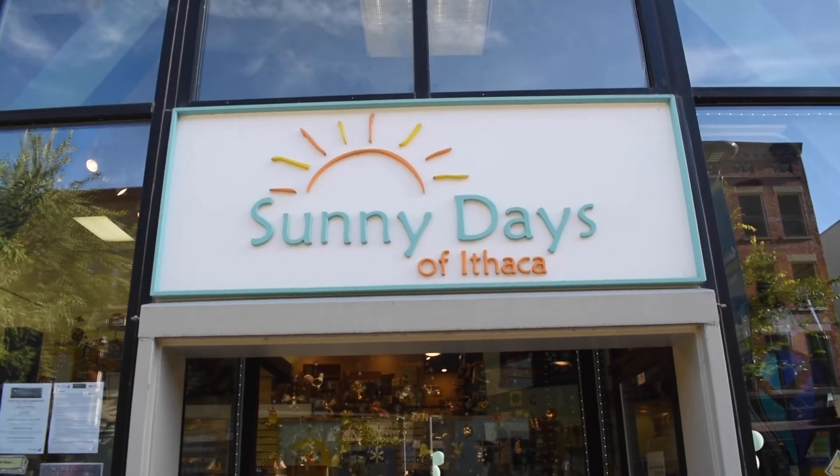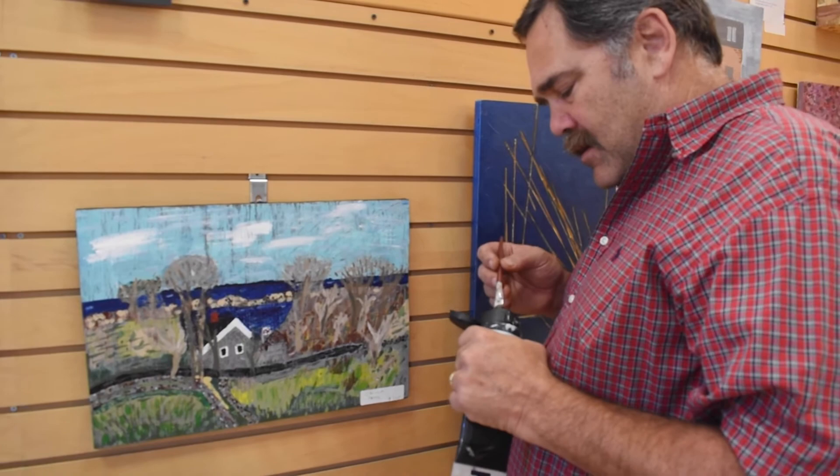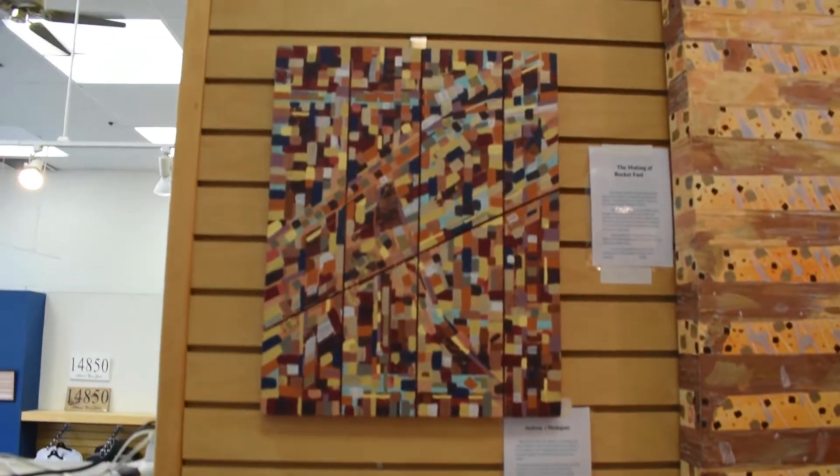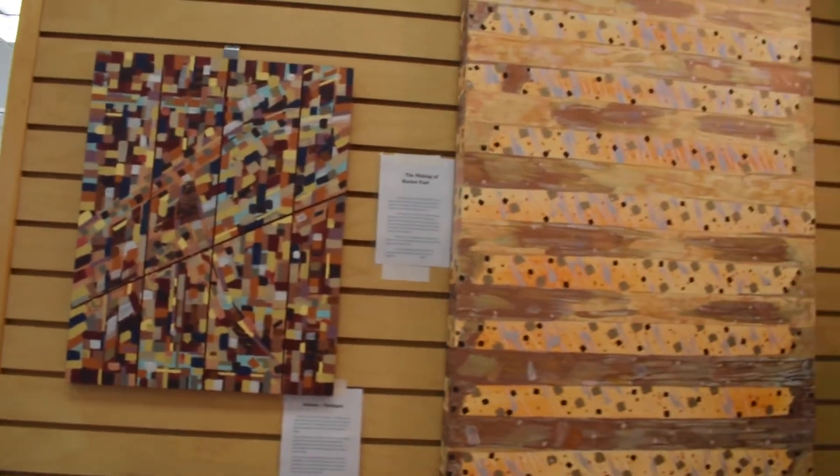We're at Sunny Days in Ithaca, just near center Ithaca, and at gallery night. Gallery night works great for me — I can hang my art for a month. This is actually one of my very favorite places to hang. I've hung my art here in the past before COVID.